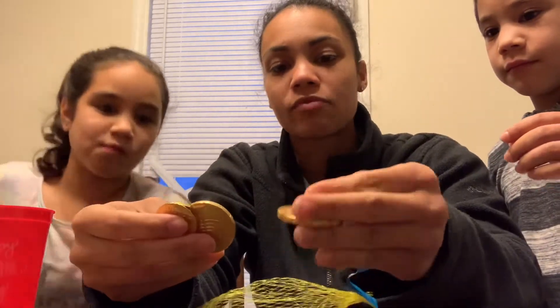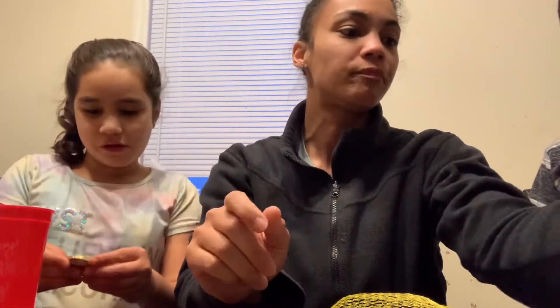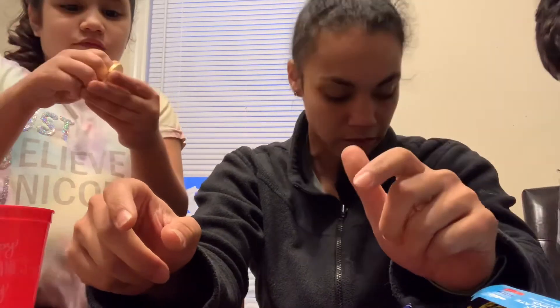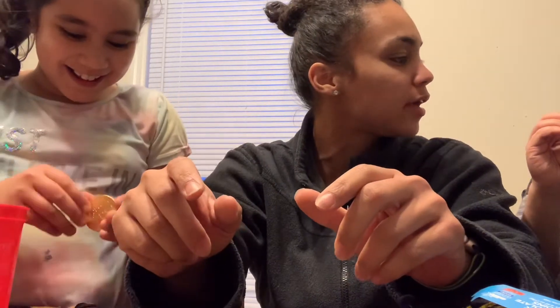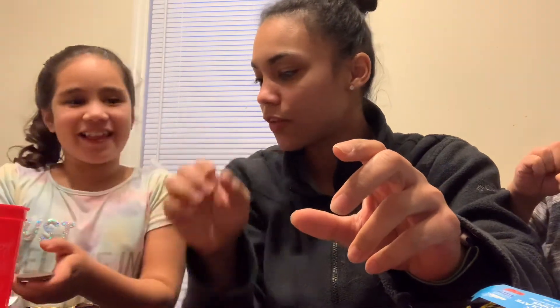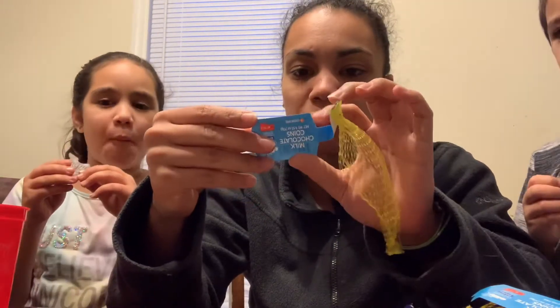Milk chocolate coins! We have these in America too, so this is probably not something too crazy. You have to peel them — you can't eat the wrapper. We'll save some for Daddy. There you go, Isaac. It's just milk chocolate coins. That's good.